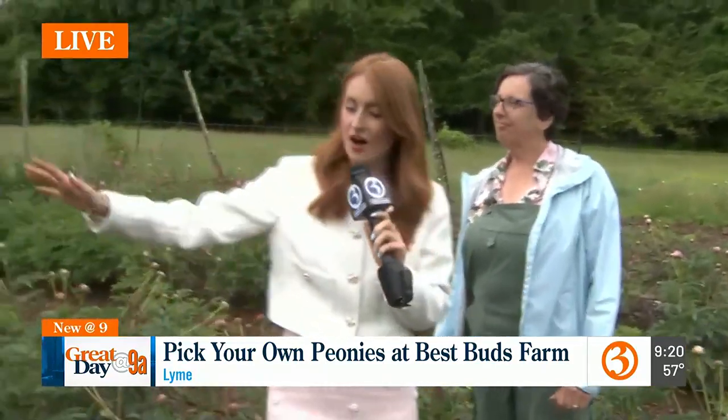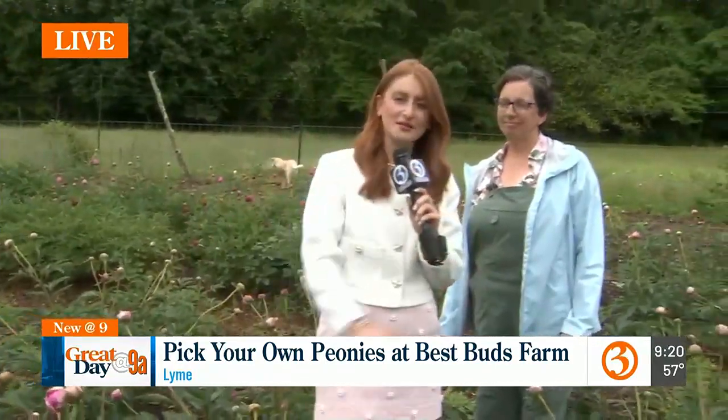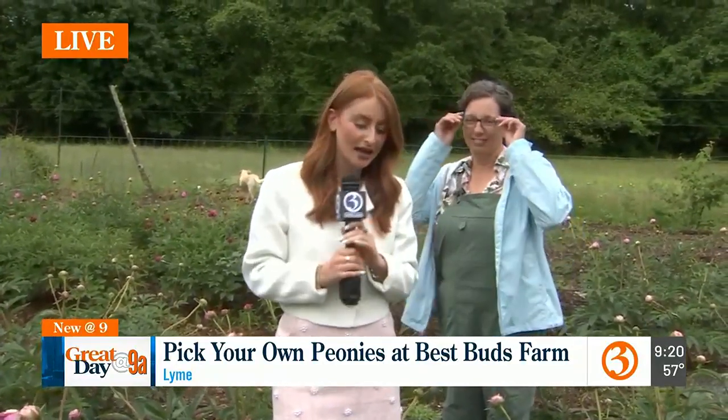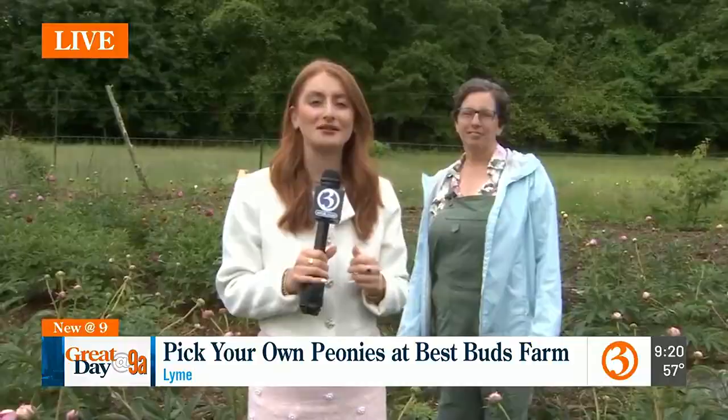We are going to see all of this come to action into a beautiful bouquet in the next half hour. Scott and Nicole, I'm going to send things back to you. Wow, what a beautiful event there. And I love the name of the farm too — it's so clever. Best Buds! I love it.